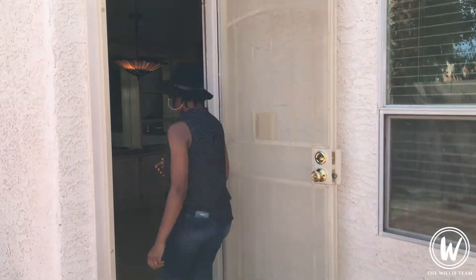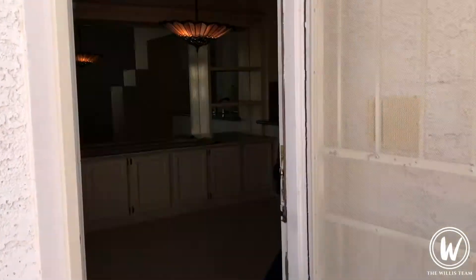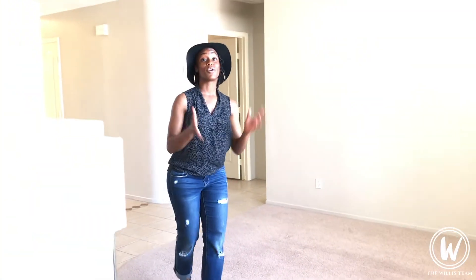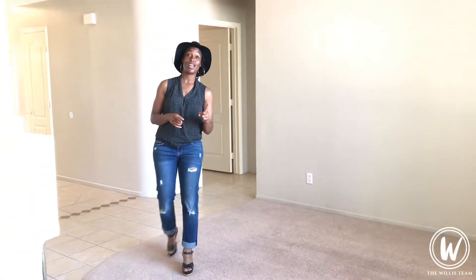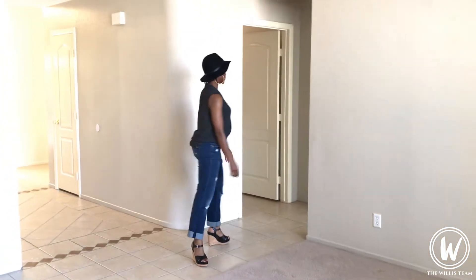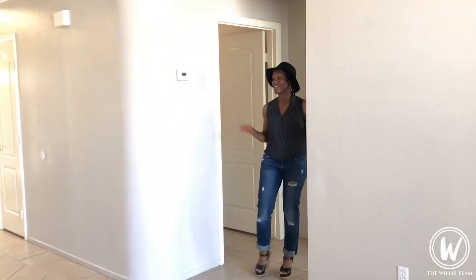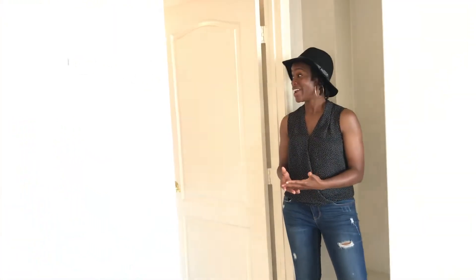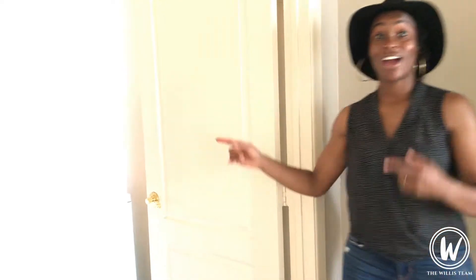I'm going to show you the laundry room and the master bedroom. Again, both bedrooms are on the first floor. Before we get to the master, this is your laundry room — just steps away from the master. It's got some storage space in there.